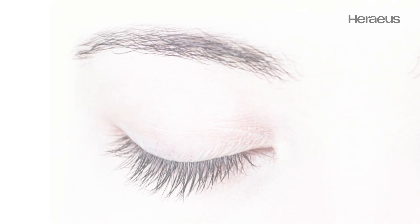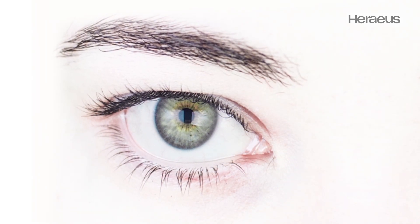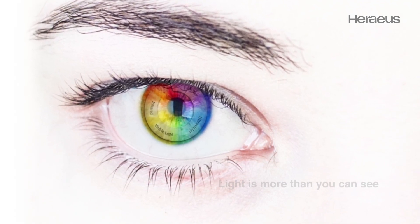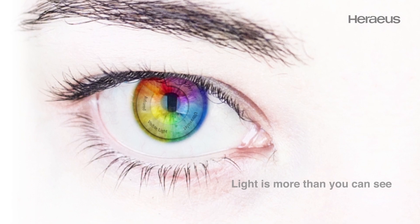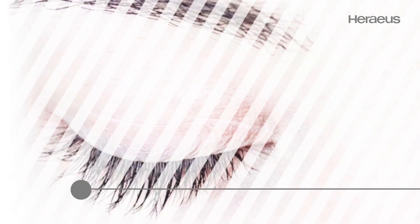The incredible power of light. Light is more than you can see. We offer special light sources for a wide variety of applications. See for yourself and discover what we can do.